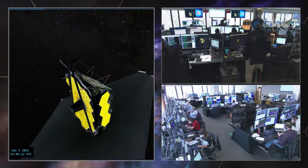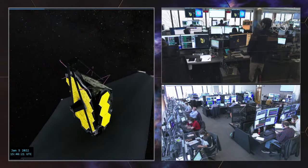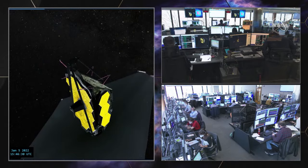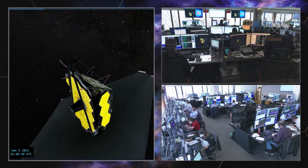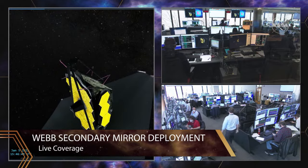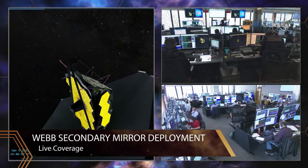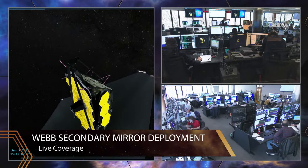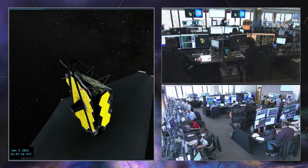We're going to hold here and listen to commands — this is a very momentous event happening: the extension getting ready to extend the secondary mirror. You're watching live coverage of this. One thing to add: we will have time to take some questions from social media. Use the hashtag #AskNASA. We will get to as many of those as we can — we're on multiple platforms.